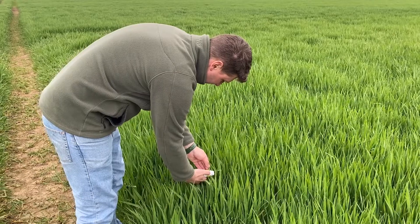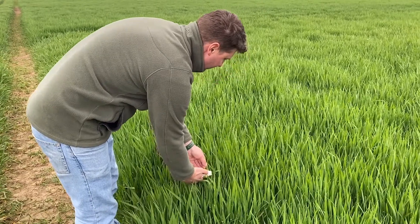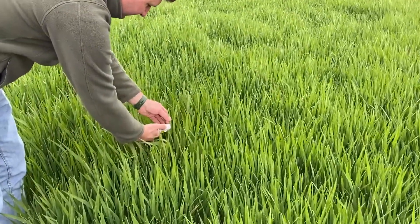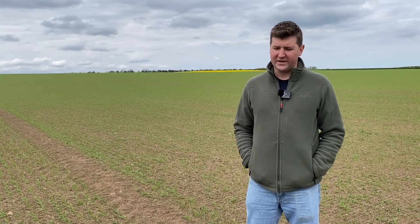An example of something that we've been using this year to help with that is an N-tester from Yara. It's a handheld device that measures the chlorophyll content of the leaf, and that helps you to fine-tune your final nitrogen applications. In winter cereals it's not something that we can use on the spring barley just yet — they've not got a calibration for that — but hopefully it'll come in in a few years' time.